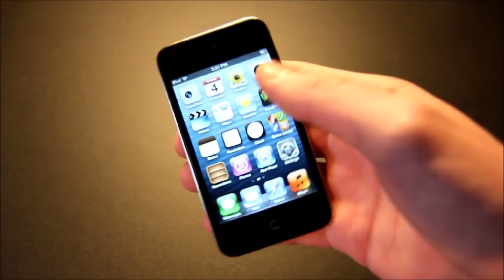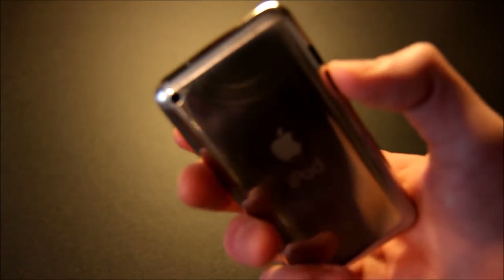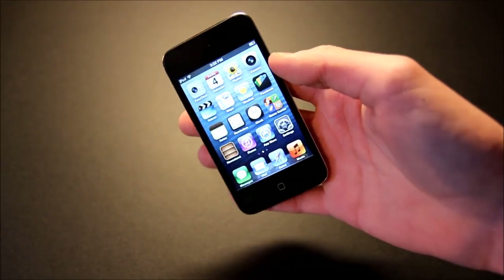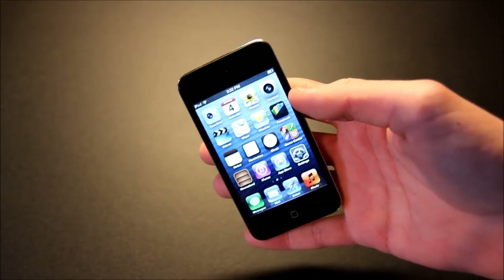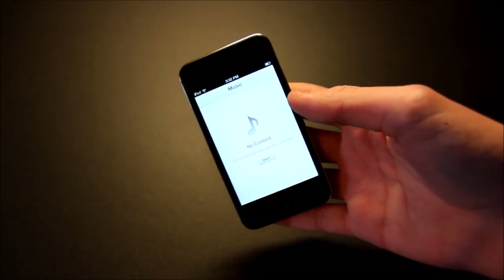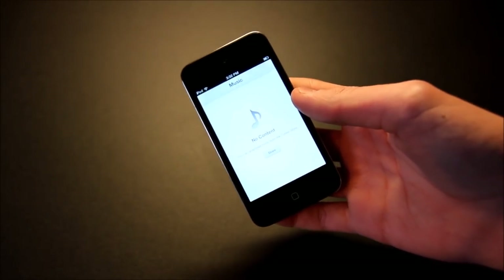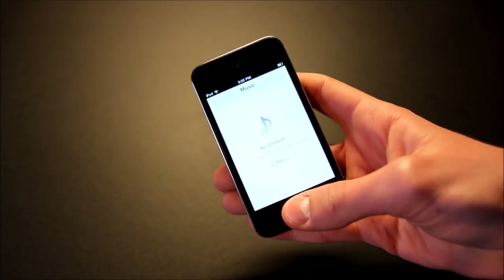We're going to be talking about why you would even want an iPod Touch 4th generation in early 2018. Obviously this is not going to be your daily driver device nowadays. The main reason you would want it is for music — like if your iPhone is low on storage, you can put your music onto this device, save space, and just listen to music on your iPod Touch.